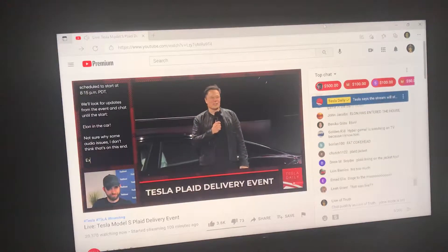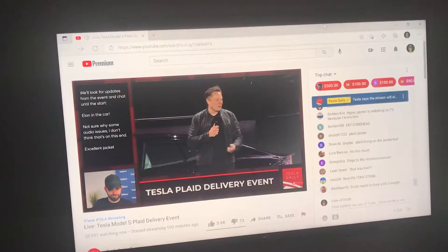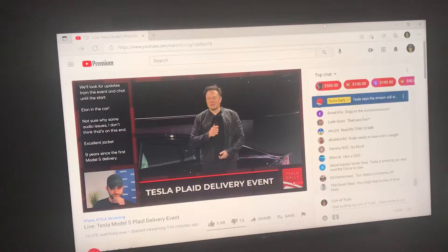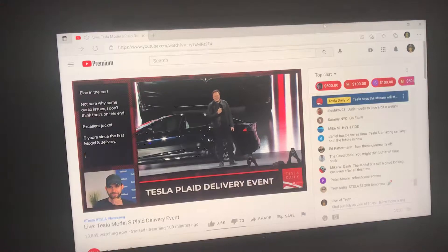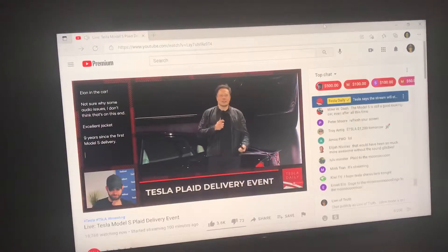Thanks for coming and thanks for tuning in. So as was being said, it's been nine years since we delivered the first Model S, the first car produced — almost a decade. And I think we've really taken it to a whole new level with Plaid. Some of you may know that our product plan is basically stolen from Spaceballs, so we've gone plaid speed.